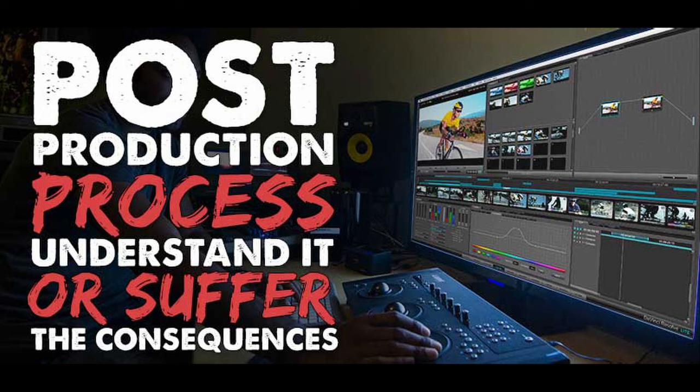Step one is selecting the editing software you're going to be using to edit your movie. A lot of people just grab whatever they have access to and don't think about things going down the line. A lot of people are like, well, I have access to an Avid, or Premiere, or Final Cut 7, or Final Cut X, or Sony Vegas. Making that choice is very integral because depending on the format you're shooting on — Alexa, DSLR, RED — there are different workflows you're going to have to understand.